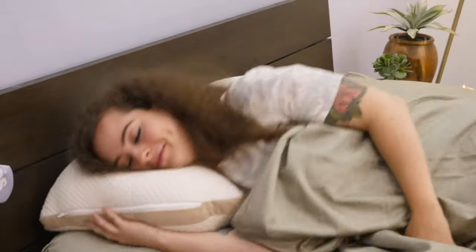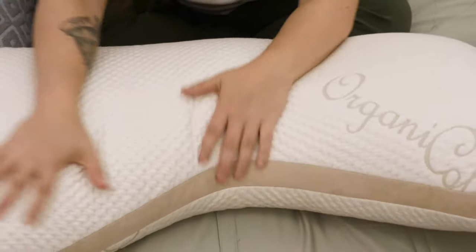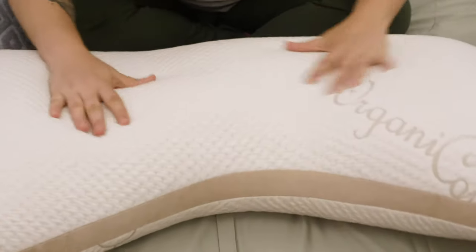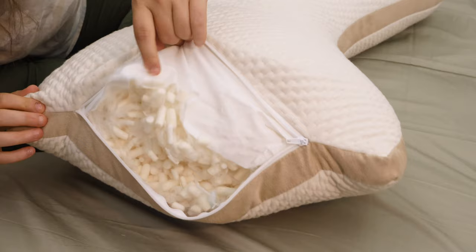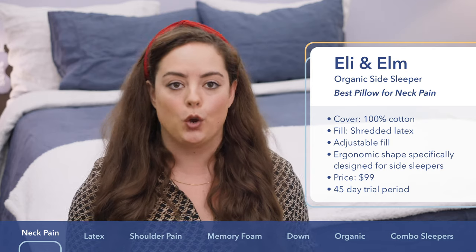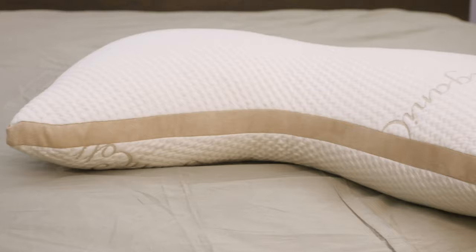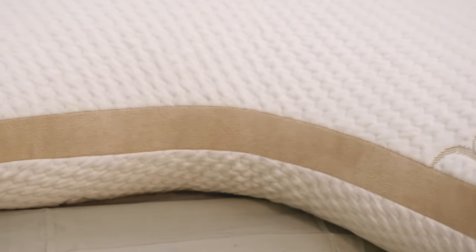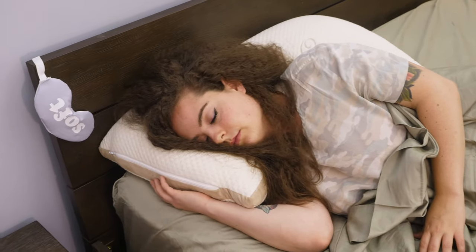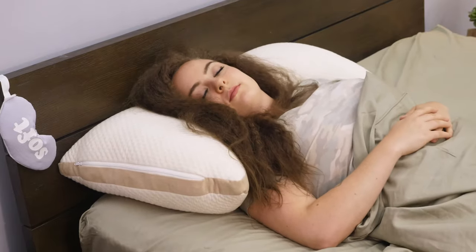The first pillow on my list is particularly near and dear to my heart because it's in my own pillow rotation. It's the Eli & Elm Side Sleeper Pillow — by its name, you probably already know it's designed specifically for side sleepers. It's covered in a very soft organic cotton cover and filled with a proprietary blend of shredded latex and a fluffy down alternative. It has an ergonomic boomerang shape where the sides are loftier, perfect for side sleeping, and the middle is a little thinner for back sleeping or transitioning from side to side.